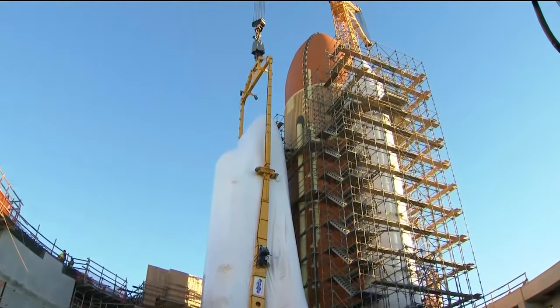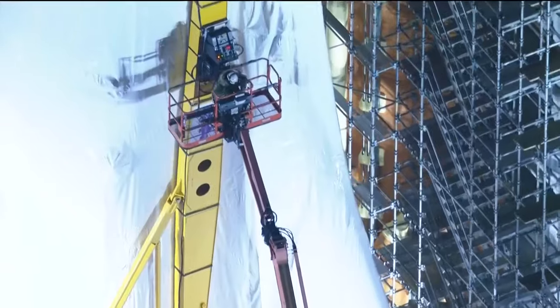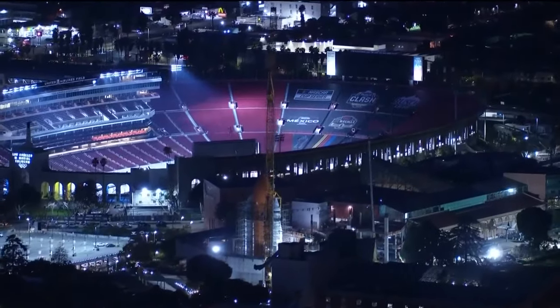It'll give people a chance to get close to and even under the Endeavor and its booster rockets to learn more about the legendary spaceship's 25 missions into space. People are going to have this chance to see Endeavor and the whole space shuttle stack in multiple ways — below it, above it, all around the whole thing — and learn more about space travel, the challenges, and our successes in doing it.